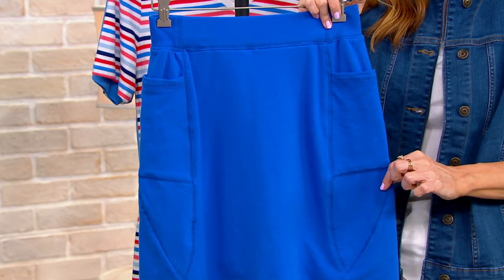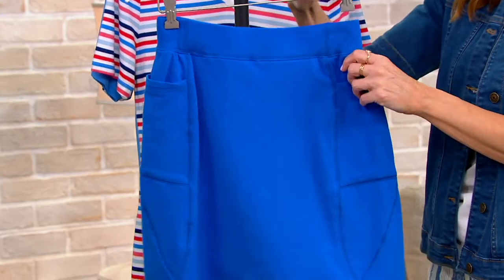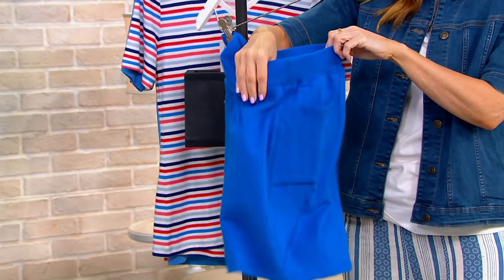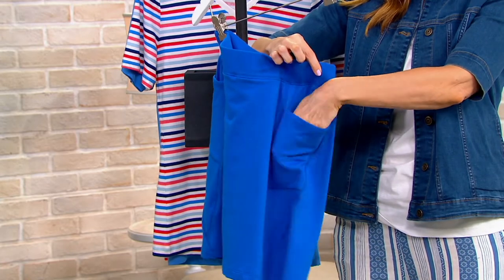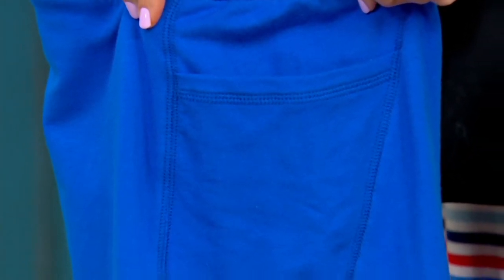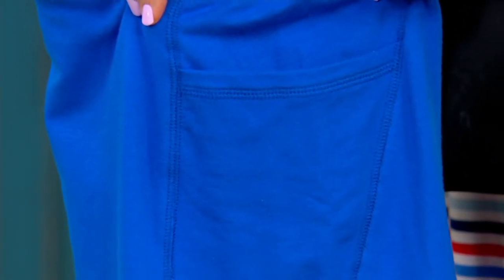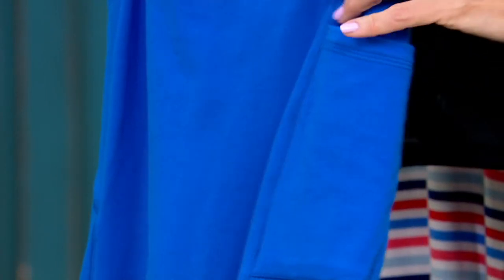All that seaming does is flatter, slim, and create smoke and mirrors to make you look better. Angled lines bring your eye in; vertical lines bring your eye up and down — so we're talking slim and slimmer. Then there's the pocket, which is interestingly done as a side inset pocket that does not add any bulk — it's actually very, very flattering and comfortable to wear.